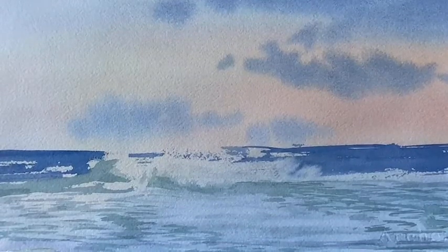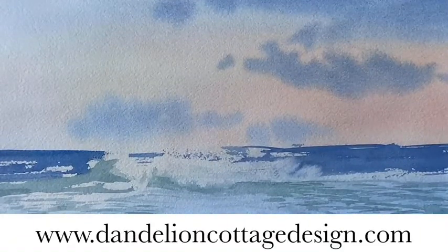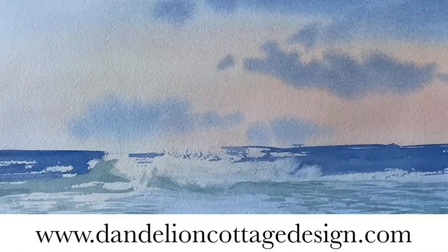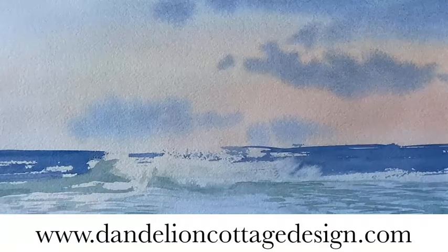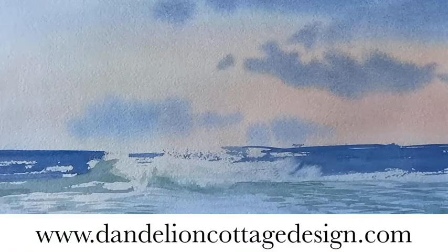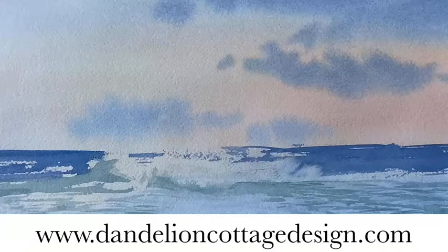If you're interested in learning more, please go to my website at dandelioncottagedesign.com and subscribe to Notes, and you will get on my mailing list where you can find out about the upcoming classes, workshops, and also how to get the brand new 2022 catalog with the Celebration brochure.